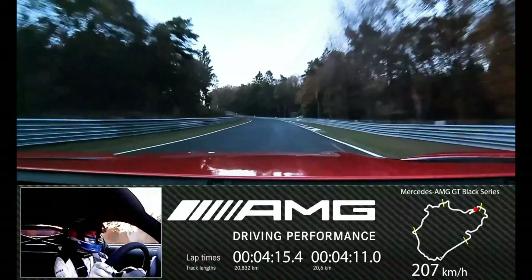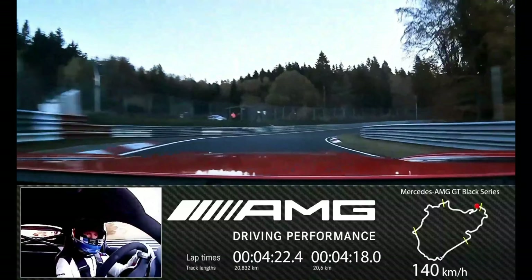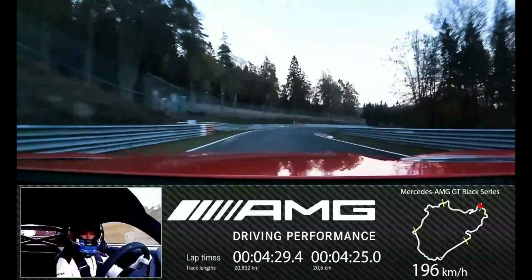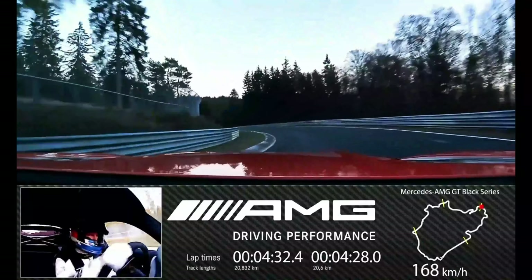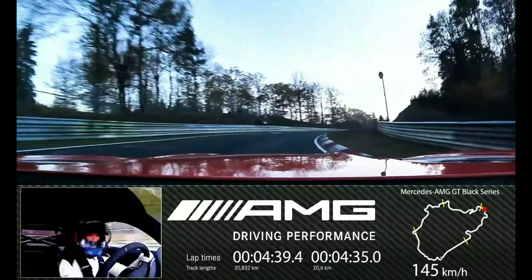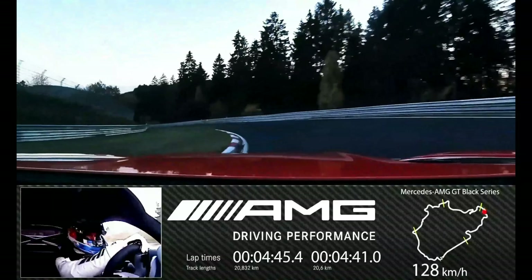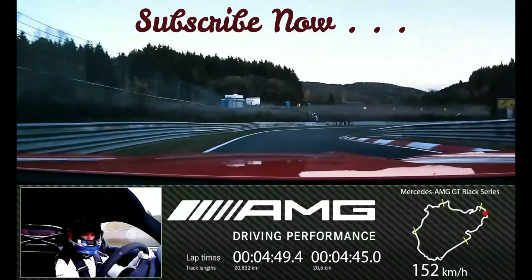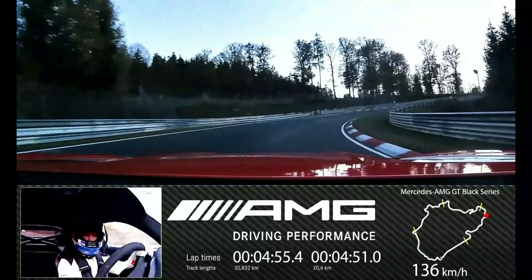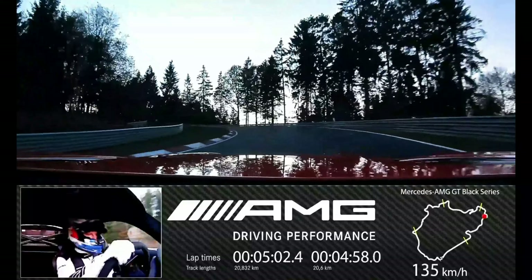The AMG GT Black Series represents a new highlight in this tradition — it is the most powerful Mercedes-AMG with a V8 series engine. The AMG track package, available as an option in several markets only in combination with the AMG carbon fiber bucket seats, comprises a rollover protection system, four-point seat belt for driver and front passenger, and a two-kilogram fire extinguisher, both items exclusively designed for racetrack use. The lightweight bolted titanium tube cage of the rollover protection system consists of a main roll bar, a brace for mounting the seat belts, two rear braces, and a diagonal X-brace at the rear, further increasing vehicle rigidity and driving dynamics.